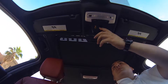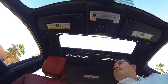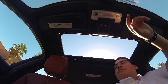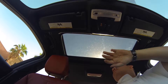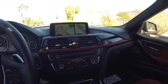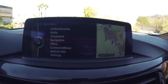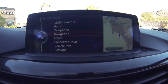A moonroof. Navigation, bluetooth, telephone, office.